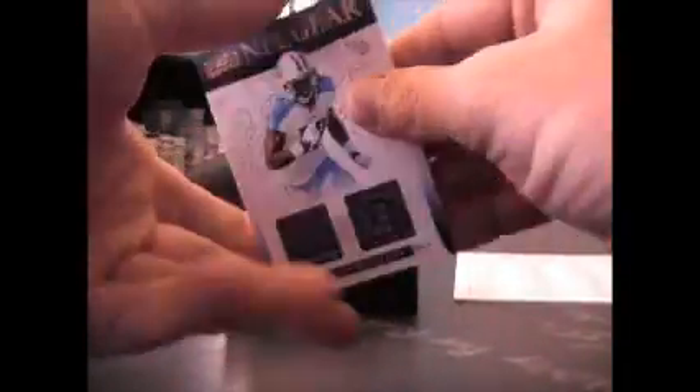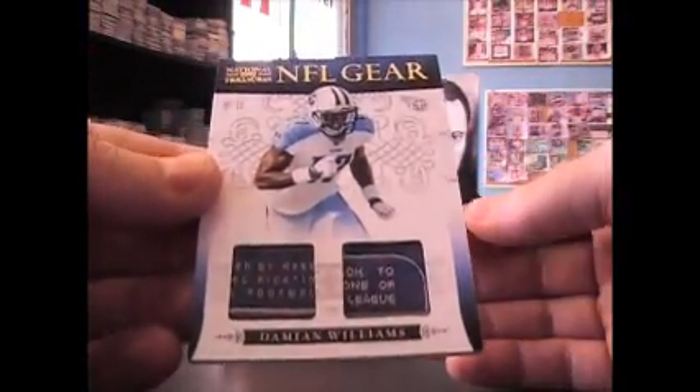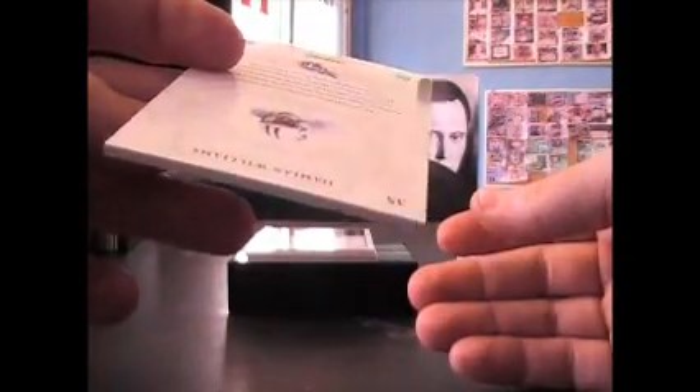Another one of those like in the earlier break with the Reebok tags — Damian Williams. That's the last one made, 10 of 10.